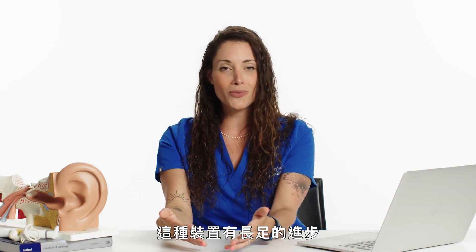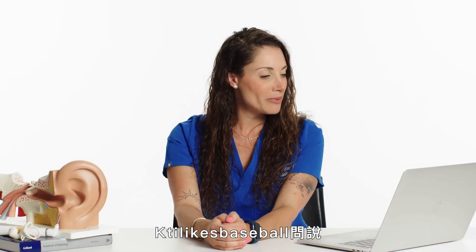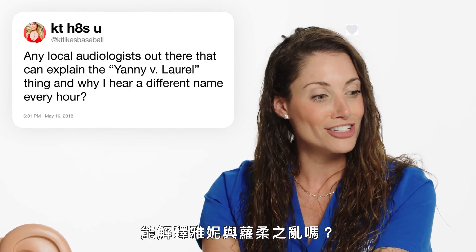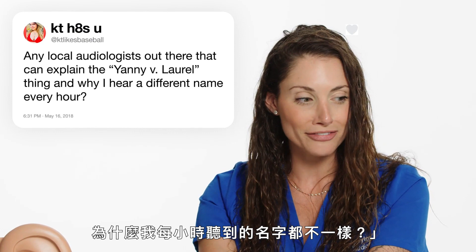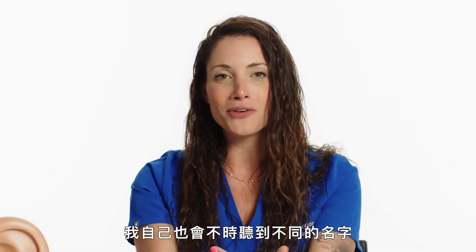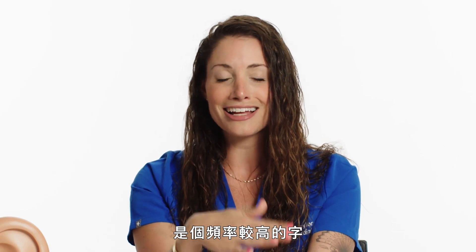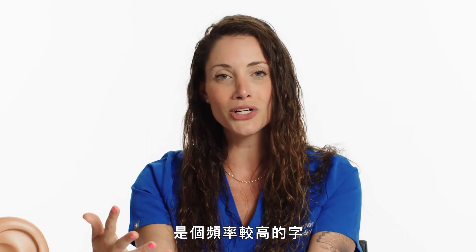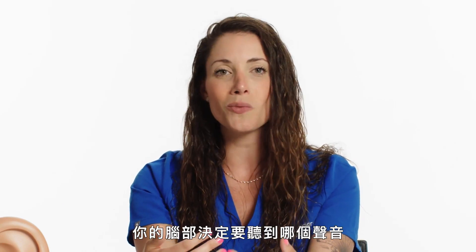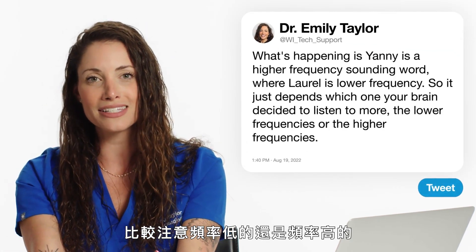They have come such a long way and people do incredibly well with them. Katie Likes Baseball asked: can any audiologist explain the Yanni versus Laurel thing and why I hear a different name every hour? Yanni is a higher frequency sounding word and Laurel is lower frequency — it just depends which one your brain decided to listen to, whether it favored the lower or higher frequencies.